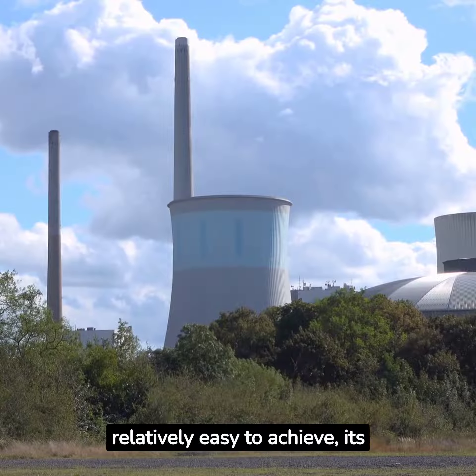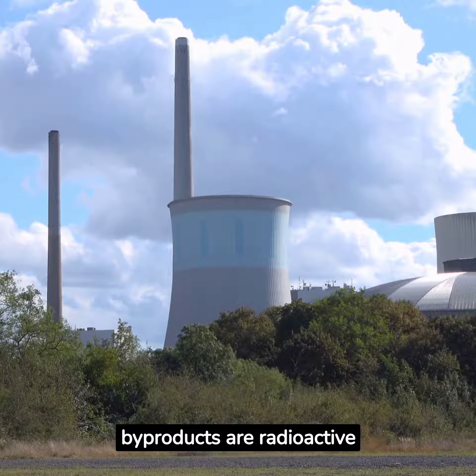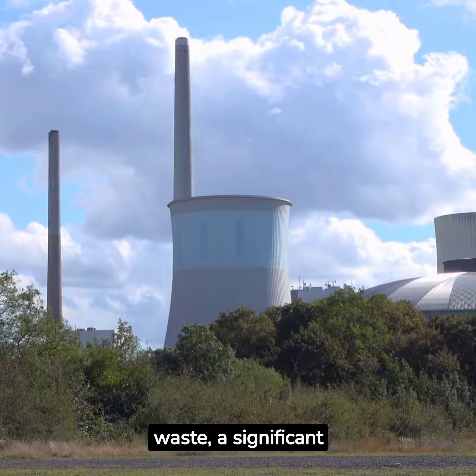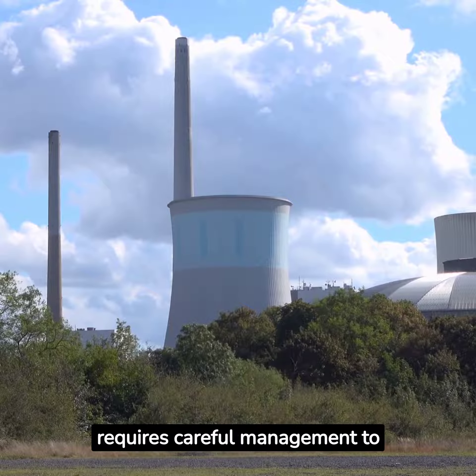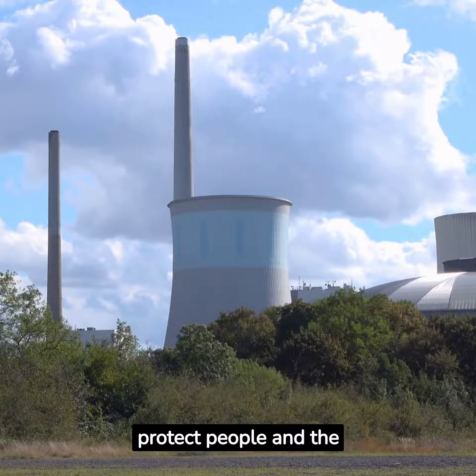While fission is relatively easy to achieve, its byproducts are radioactive waste — a significant downside. This waste is hazardous and requires careful management to protect people and the environment.